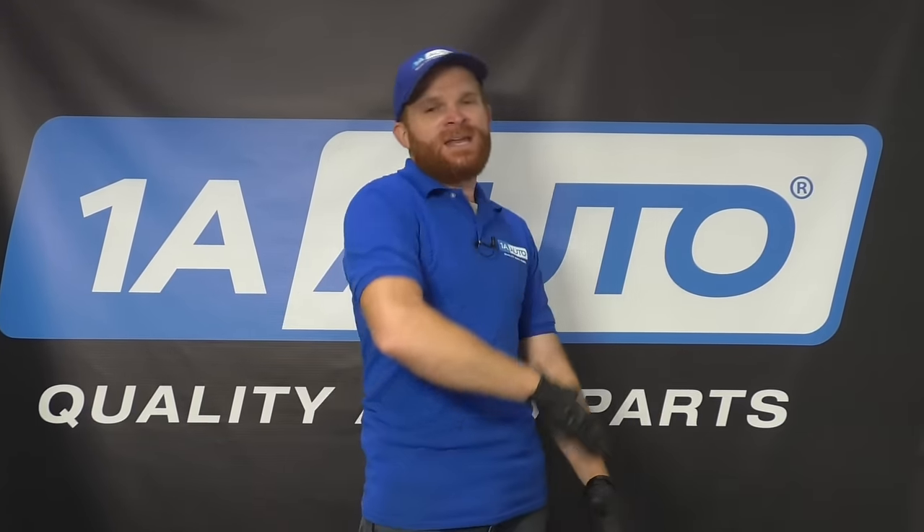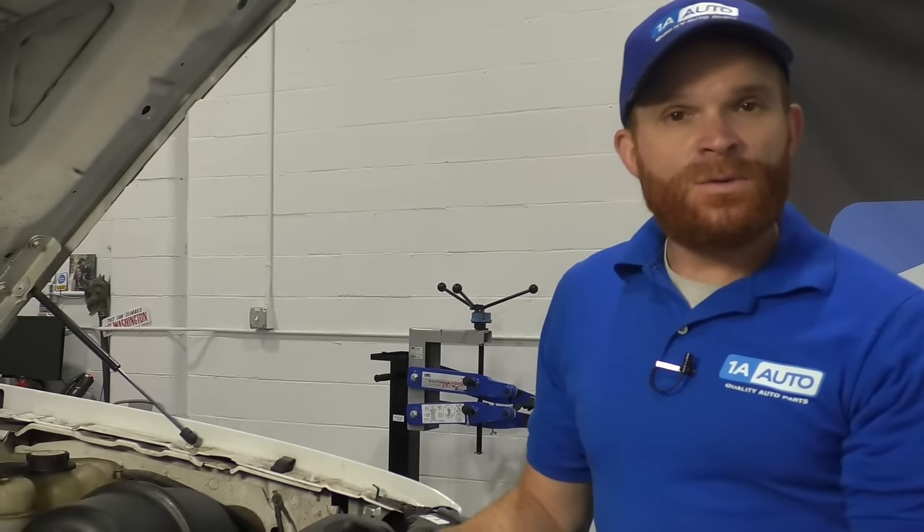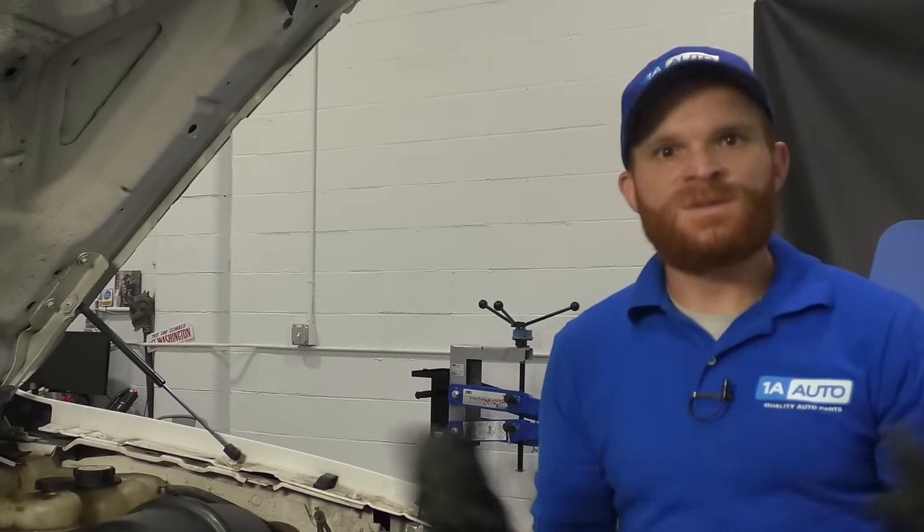Let's say you're going on a road trip, you're super excited, you start driving down the road and you see that needle go shooting way up high. That's obviously not a good thing, so I want to talk to you a little bit about it. Let's get started. So firstly, we're going to talk about some symptoms — symptoms of what you might notice if you had an overheating condition.